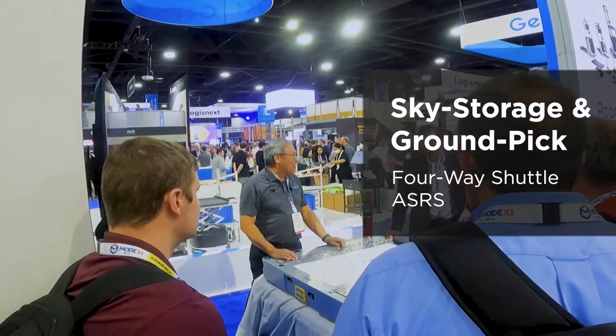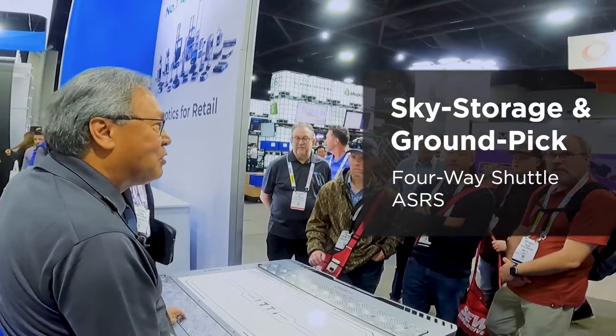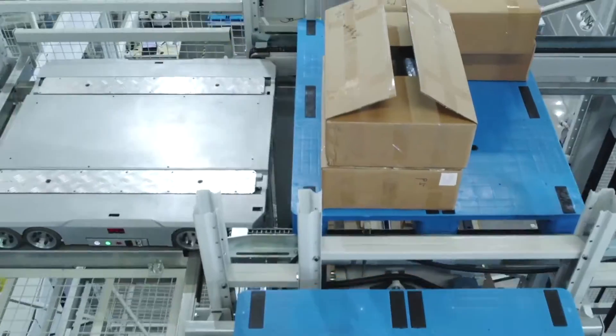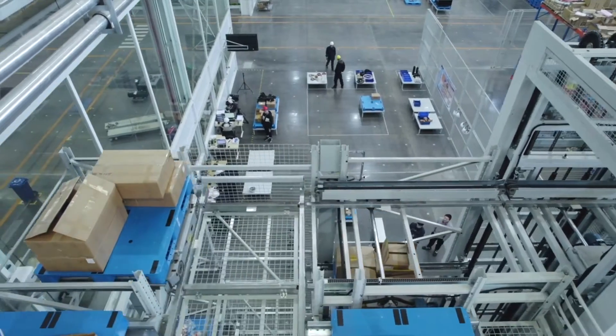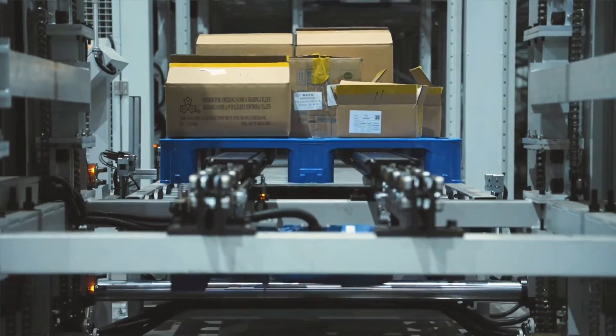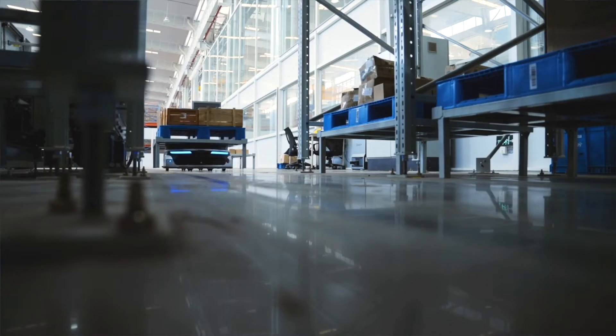The four-way shuttle is Geek Plus's entry into how we're able to store reserve inventory. It provides an all-around solution combining our forward pick solutions with the four-way shuttle to store and pick all in the same area. Being able to utilize the full vertical space in your warehouse allows us to focus not just on one part, but all parts — your reserve area, your picking area, your pack-out area, outbounding, inbound staging, or any combination of those. Geek Plus can provide any kind of solution for your needs inside the warehouse.